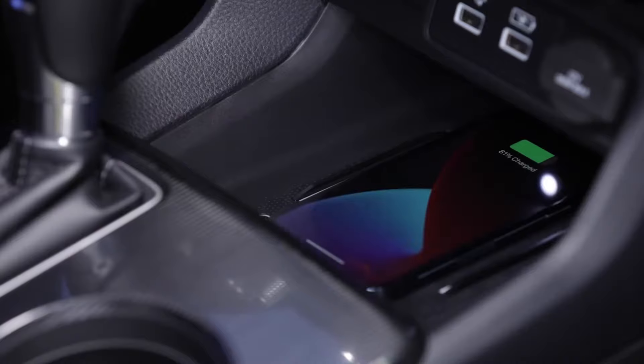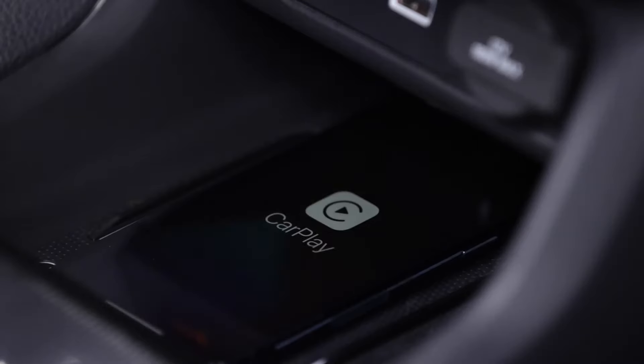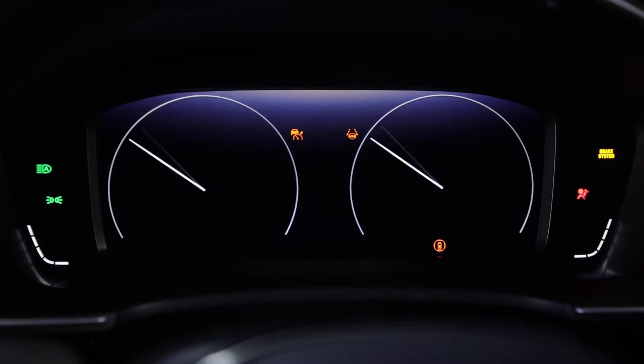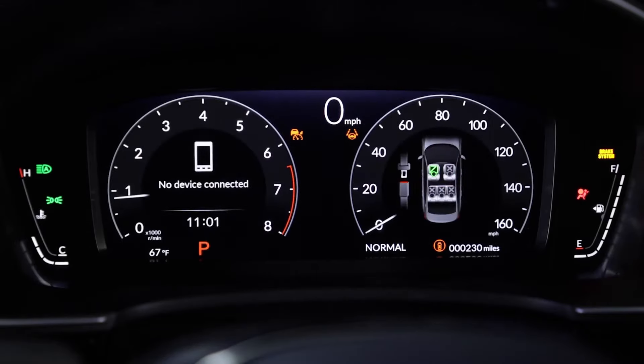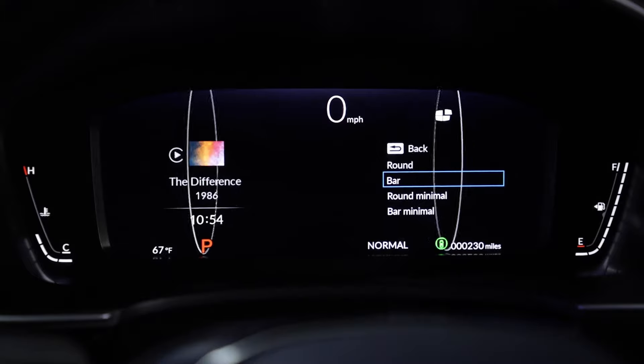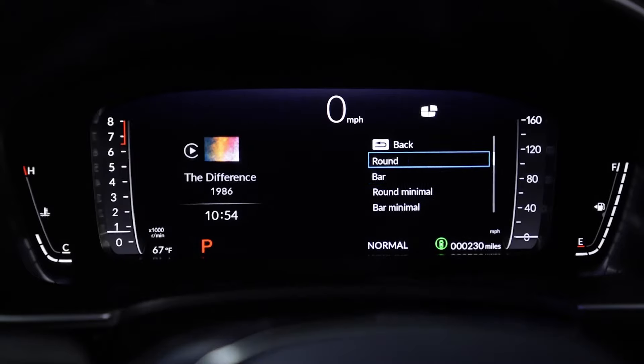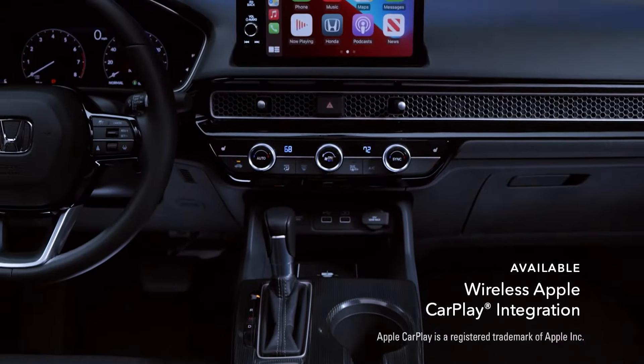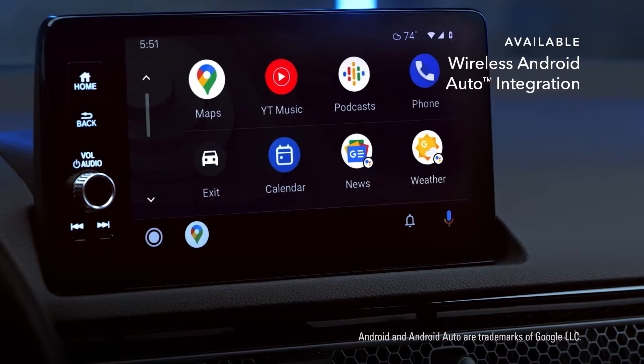The human-centered design of the 11th generation Civic includes the use of technology to benefit the driver, and the result is the most technologically sophisticated Civic ever. The cockpit is equipped with a 7-inch color display featuring a multi-information zone that can present a range of alerts and information. The center console also features an additional 7-inch touchscreen display with Apple CarPlay and Android Auto integration.